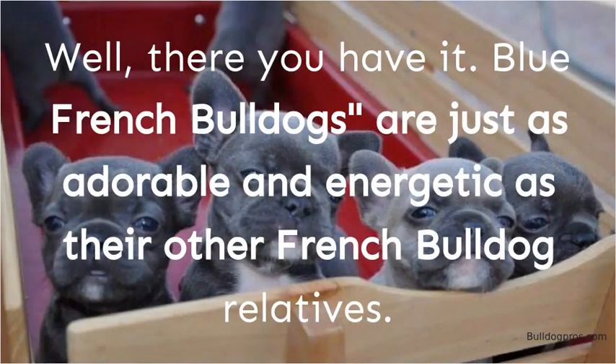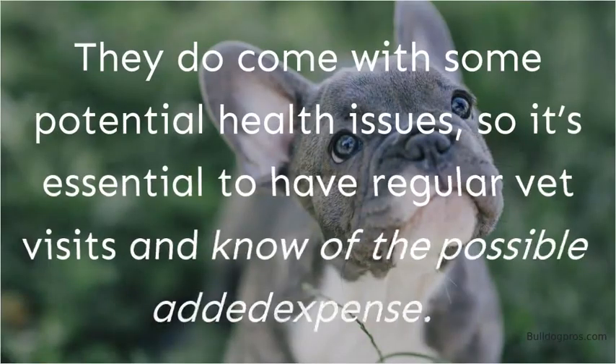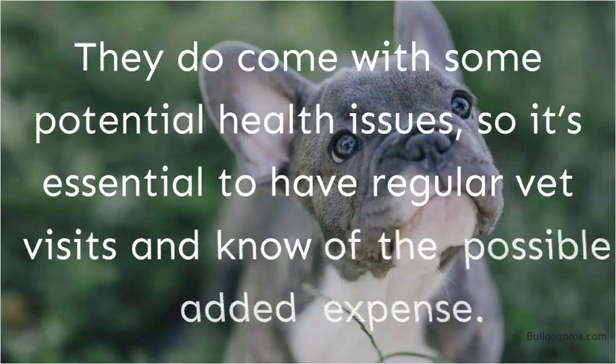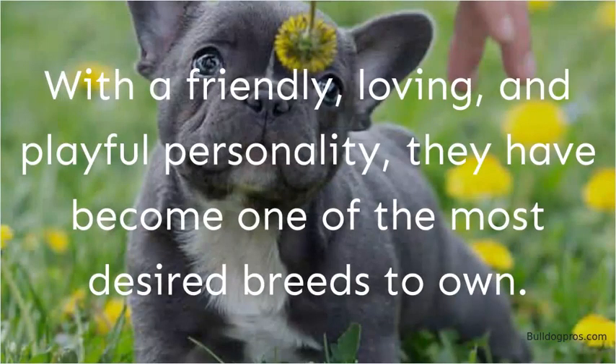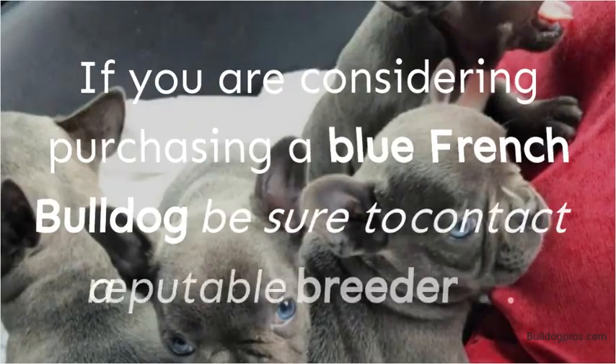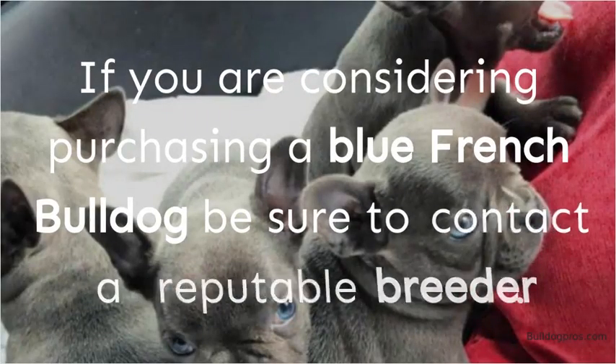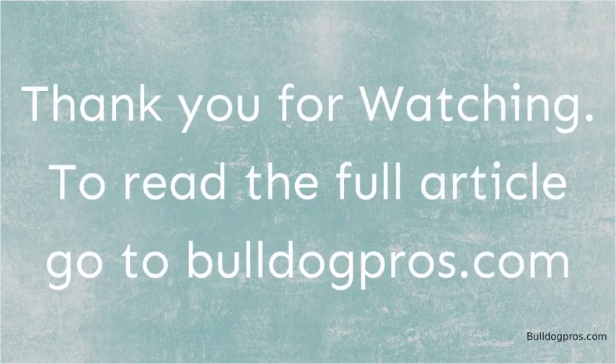Blue French Bulldogs are just as adorable and energetic as their other French Bulldog relatives. They do come with some potential health issues, so it's essential to have regular vet visits and know of the possible added expense. With a friendly, loving, and playful personality, they have become one of the most desired breeds to own. If you are considering purchasing a Blue French Bulldog, be sure to contact a reputable breeder. Thank you for watching. To read the full article, go to BulldogPros.com.